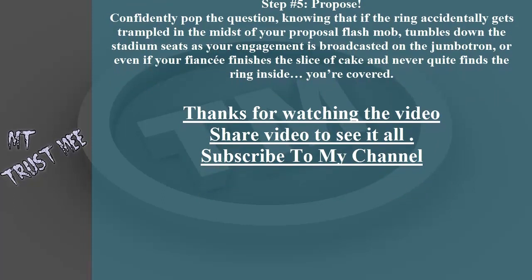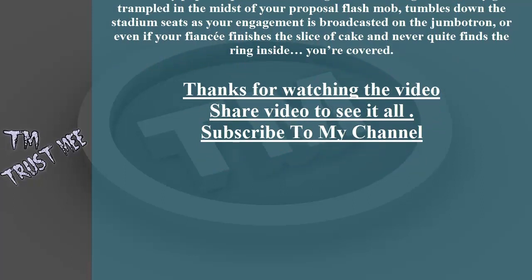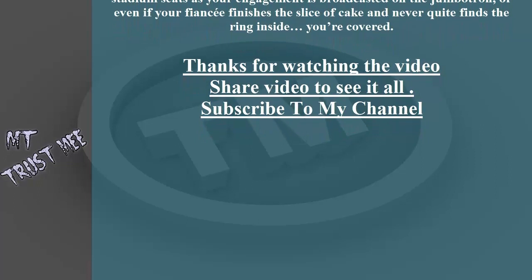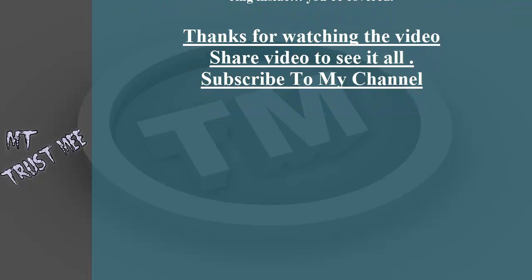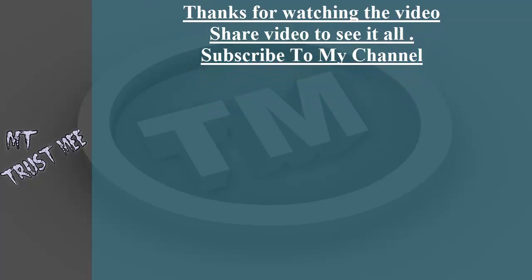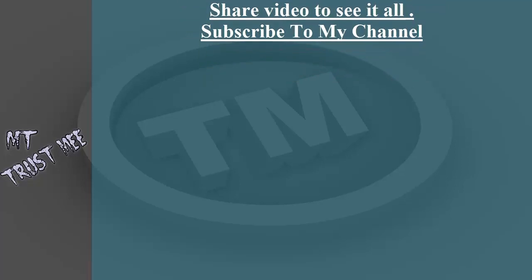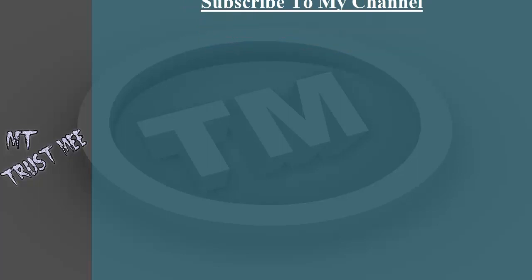Step number five: propose confidently. Pop the question knowing that if the ring accidentally gets trampled in the midst of your proposal flash mob, tumbles down the stadium seats as your engagement is broadcasted on the jumbotron, or even if your fiancée finishes the slice of cake and never quite finds the ring inside — you're covered.